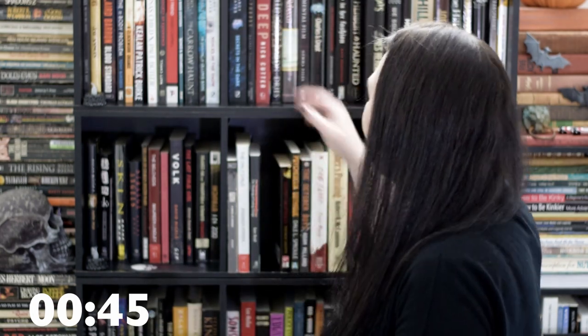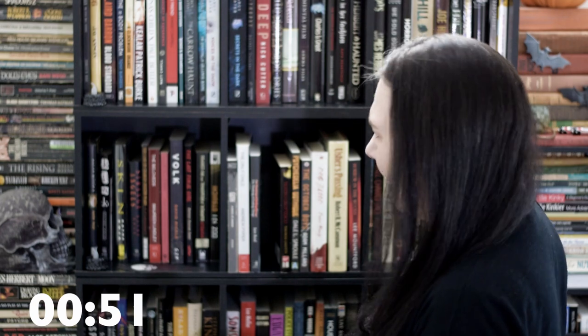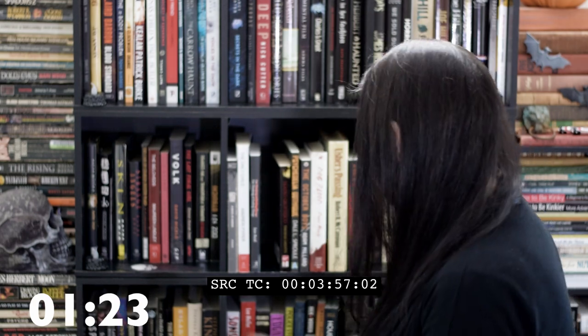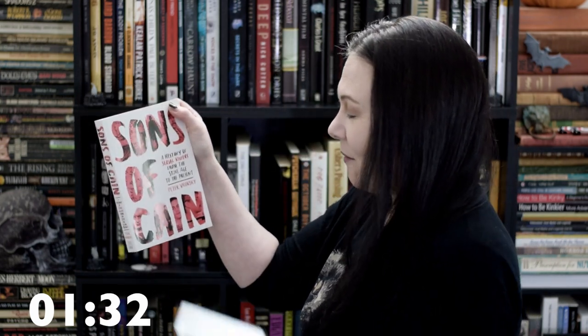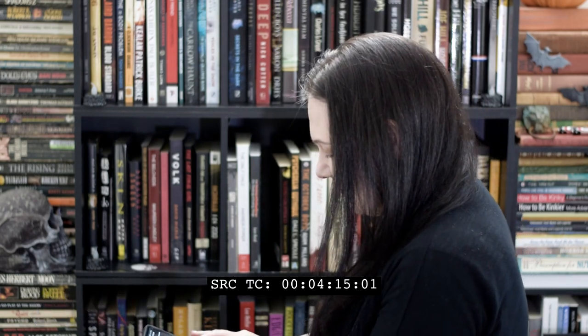Do you have a book with three or more people on the cover? Oh god, it's horror — if there's one person on the cover... I'm already stuck on the second question. Oh no — Sons of Cain! That counts. There's a whole bunch of people on the cover: Vlad the Impaler, Myra Hindley, all kinds of killers, a little Jeffrey Dahmer. Yeah, okay.